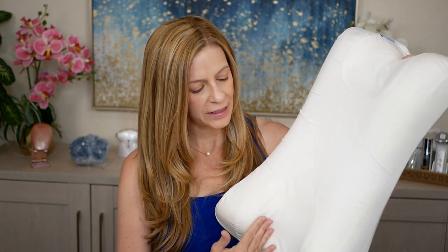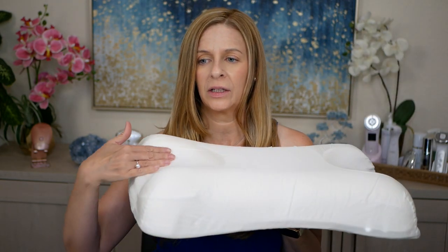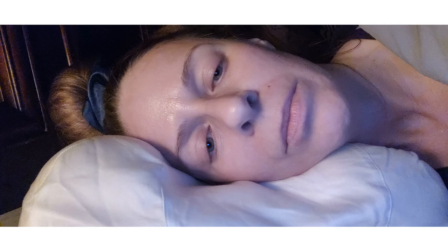It has this area here that just cradles the neck — it's a little dipped. So when your face is laying in there, your face is laying like this. This area is not scrunched like it usually is if you're just laying on your side. It's brilliant.